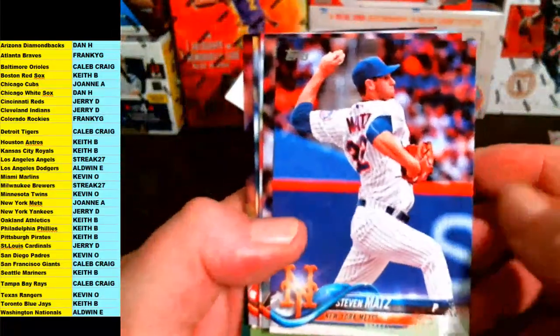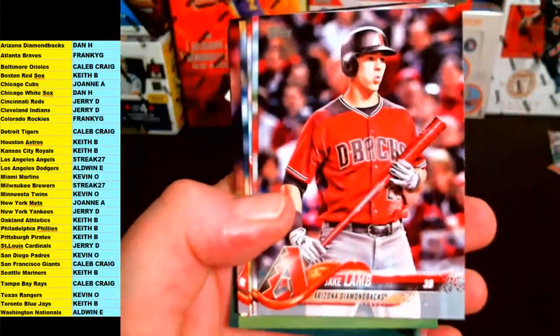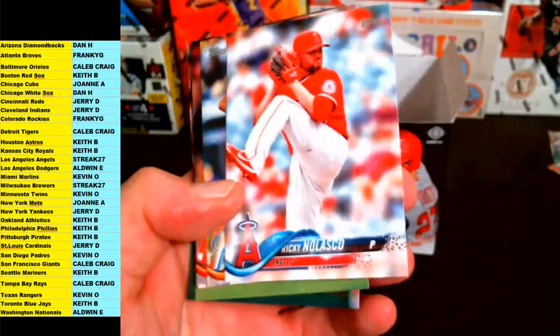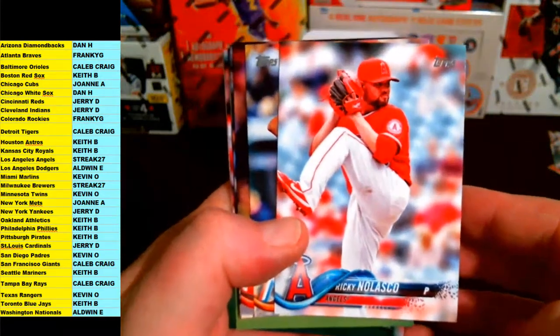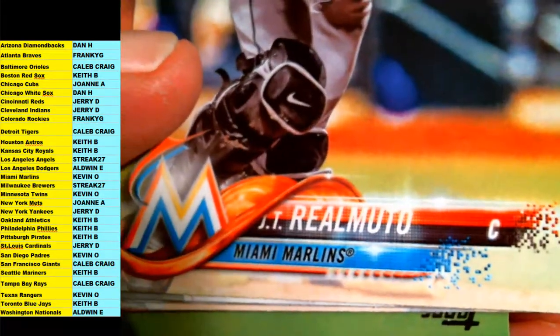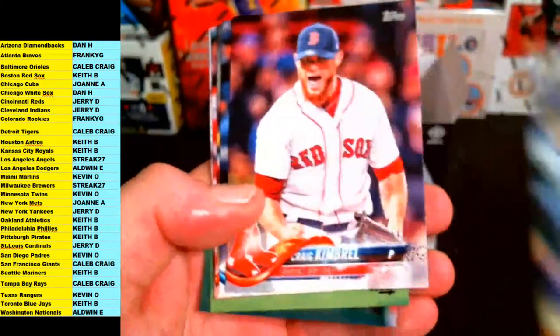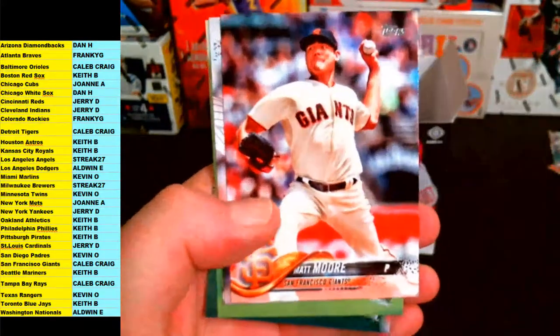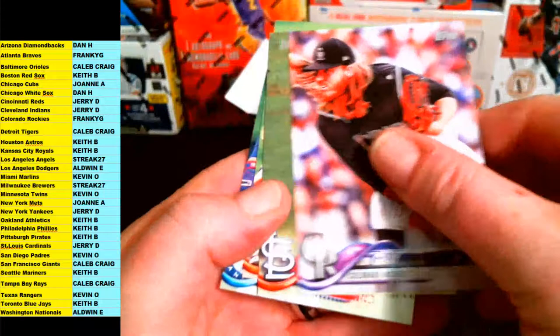Zach Davies, Nolasco, JT Real Muto, Craig Kimbrell, Chase Headley, Miller, Matt Moore, John Gray. Grinchuk and Kinzler, Joey Gallo. Just doing this Topps baseball right now.